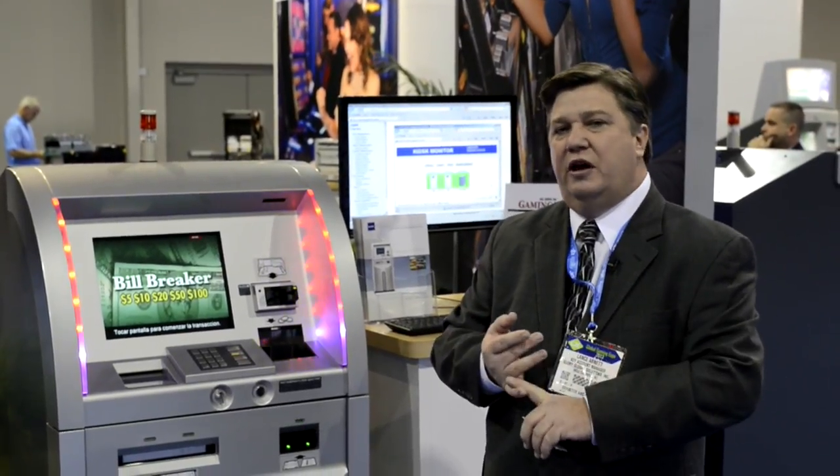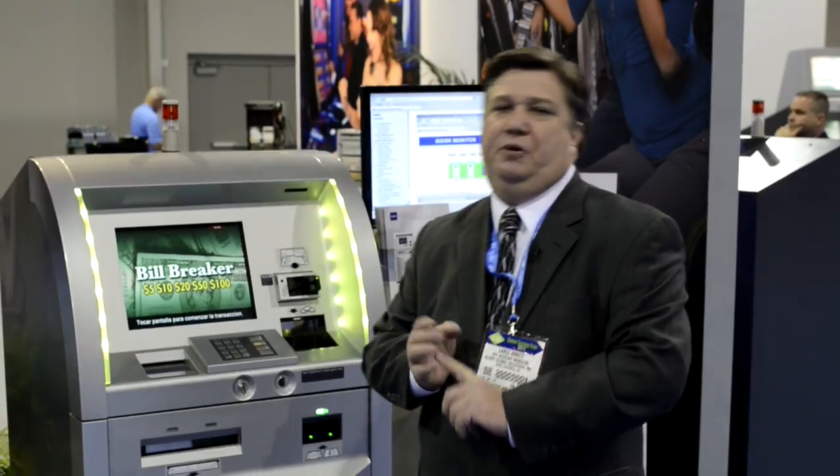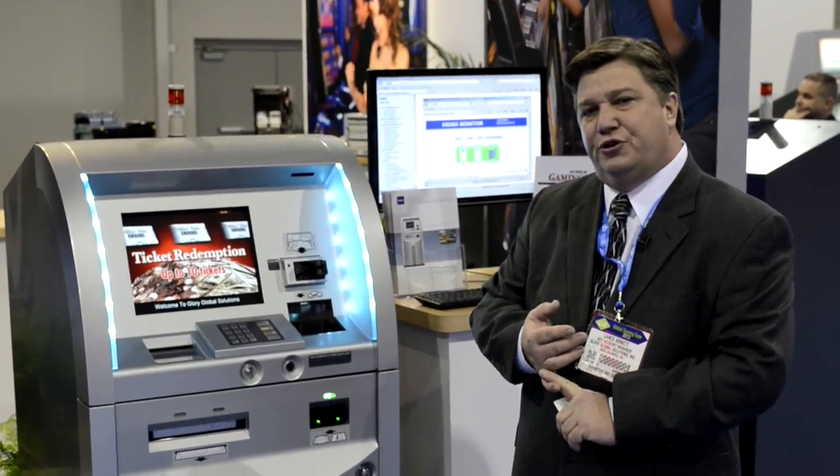In addition, Glory has one of the largest service networks. We have over 500 people in our service organization, so not only can we sell you a high-quality product, we can support it 100%.